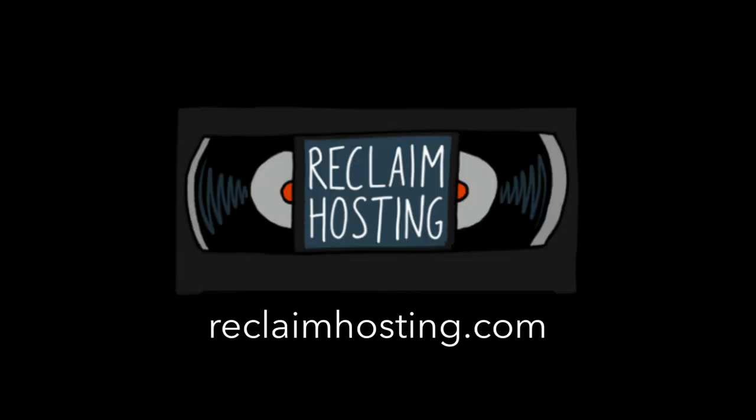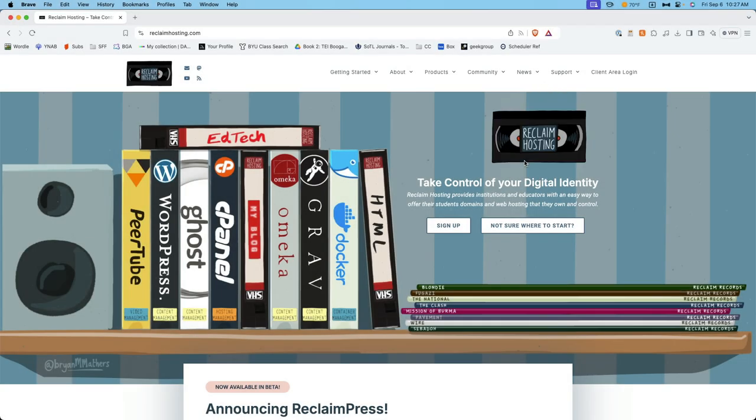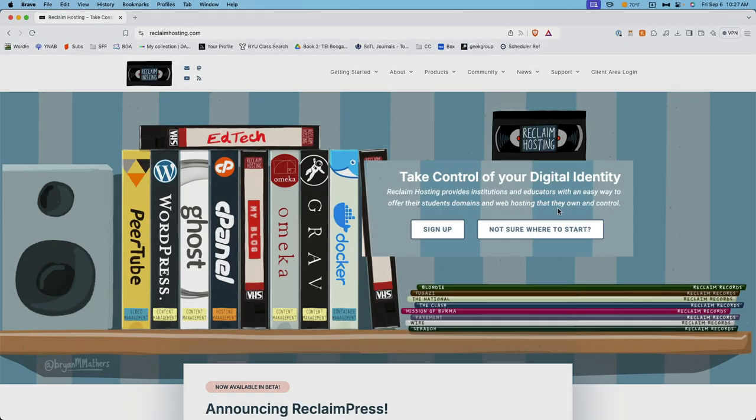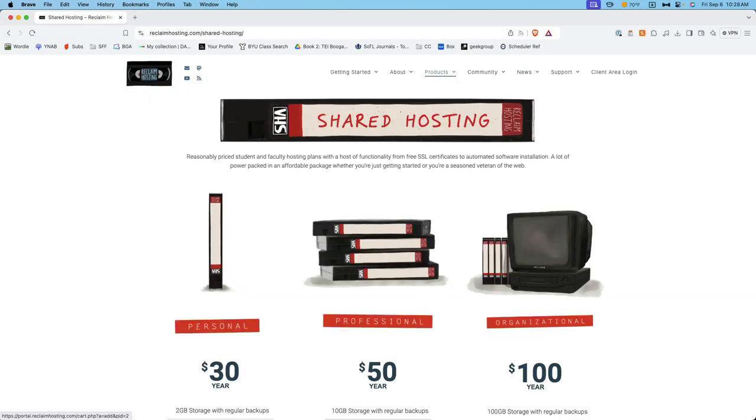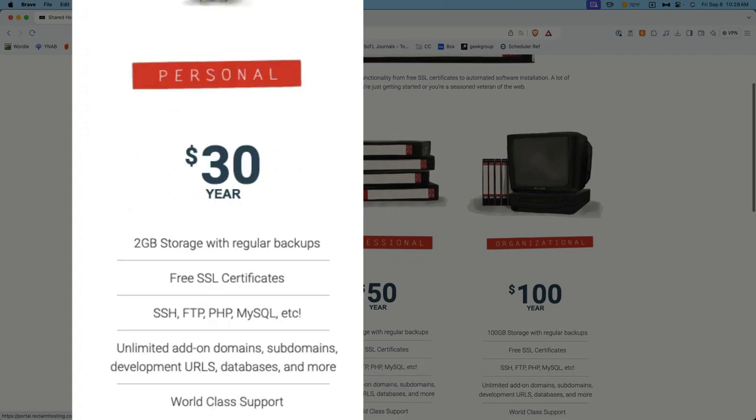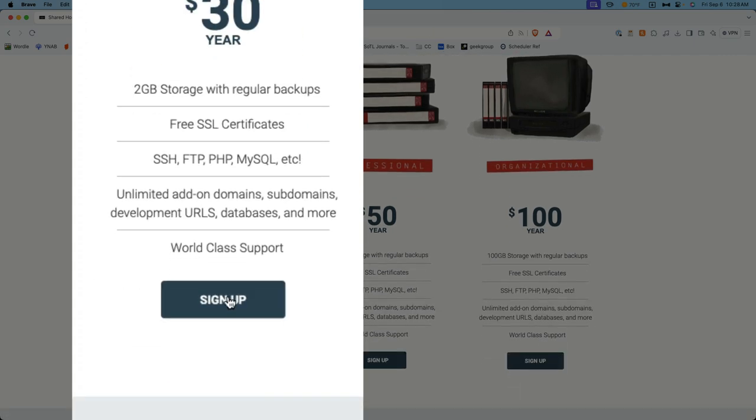There are any number of places you can buy domains and hosting, but I'll recommend reclaimhosting.com, which is a company that focuses on students and educators. Once you're here, go ahead and click sign up. You'll see a number of options under shared hosting — go ahead and choose the $30 option, clicking sign up.